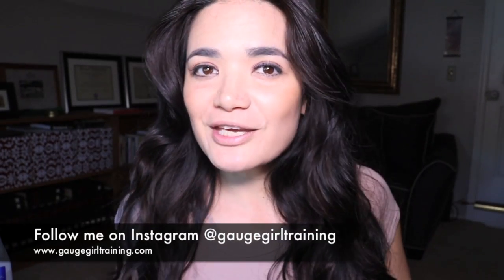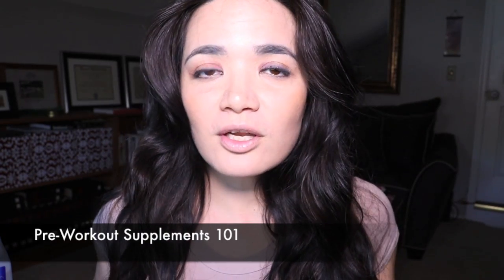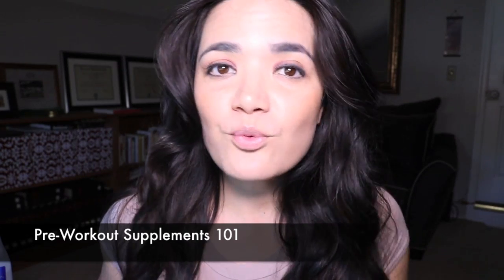What is up YouTube? Christine with Gage Girl Training here, an online meal planning and coaching service, and today we are going to go in depth on pre-workout supplements. So let's get started.